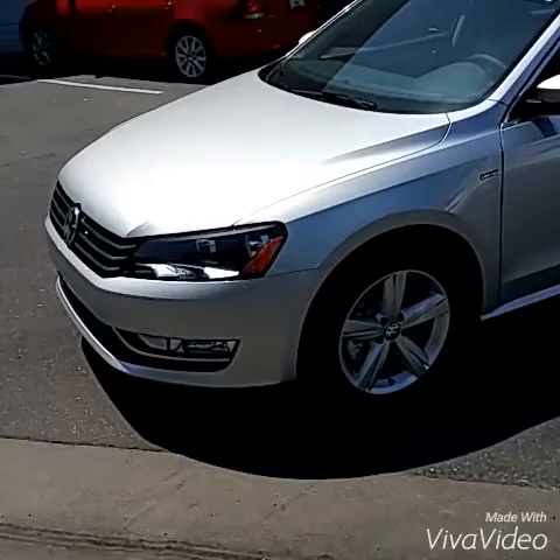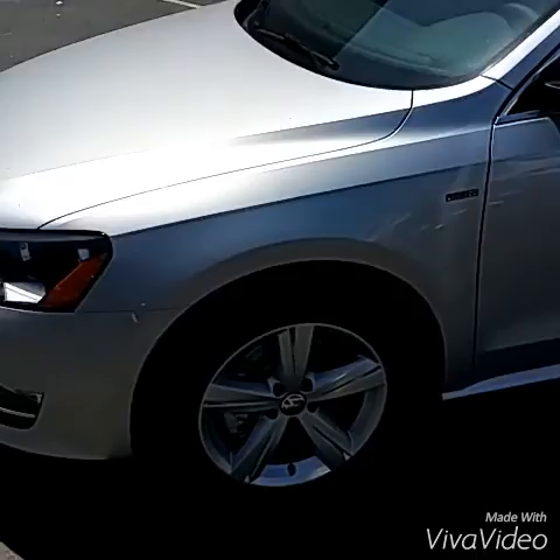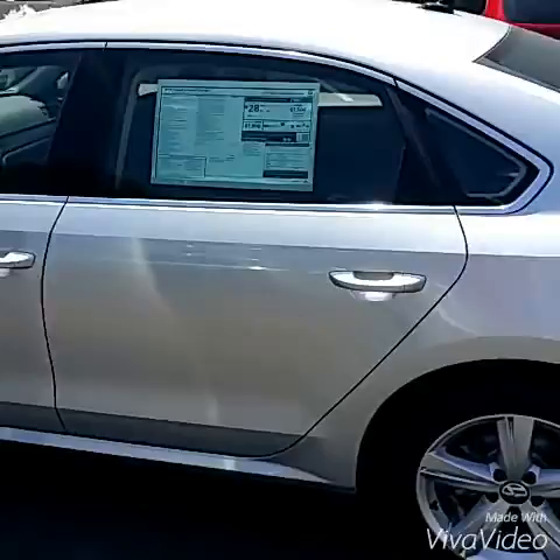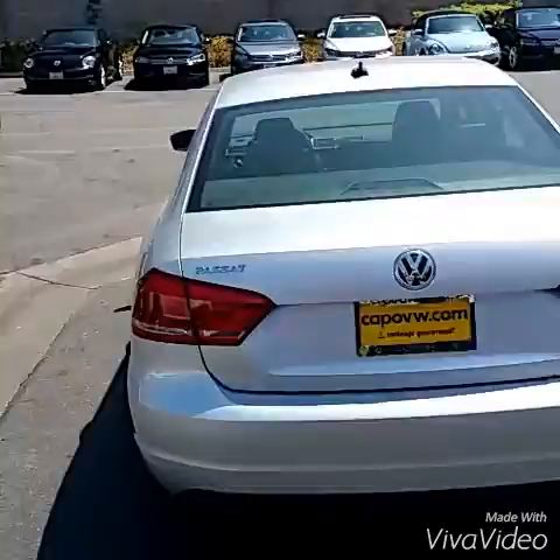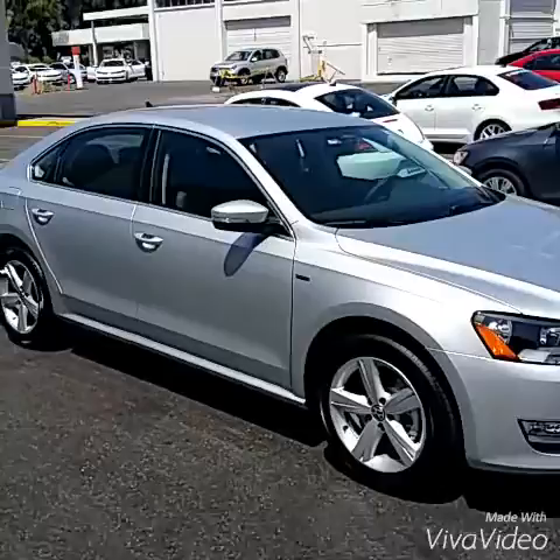Here we go, man. Check it out. All right, this is a 2015 Limited. So with the Limited over the S, what it has is on the very bottom, you also have the fog light. You have the 17-inch wheels instead of the 16s. You got the Limited badge. This is the silver. I also have it in blue — I have both of the colors that you're looking for. Very nice car. I love the lines of the Passat. I have a Passat — I have a black one. Love my car. Tinted windows. Got to get some wheels on there, though — some 20s. I think it would look that much nicer.